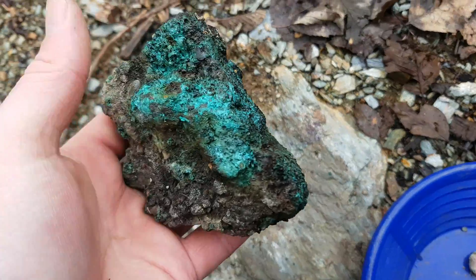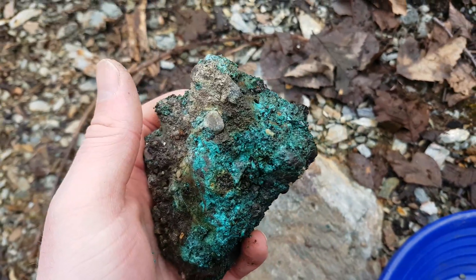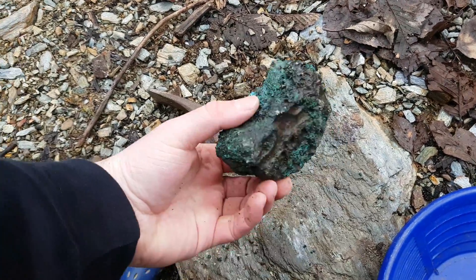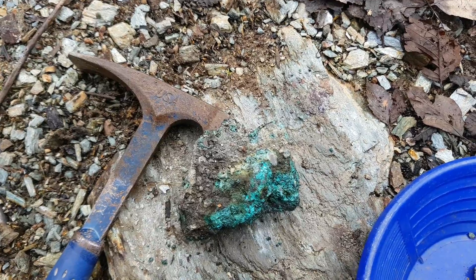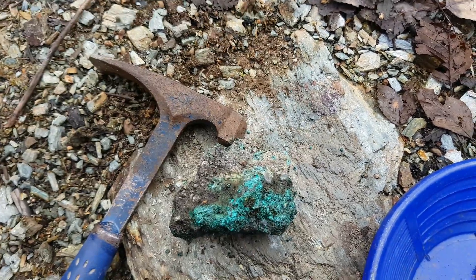Here's one of the pieces that we found. This looks like it's got fairly decent copper staining on it. We're gonna hammer this open and see if there's anything inside. It may have leached from the pile, or there may be something inside this, so we'll check it out.